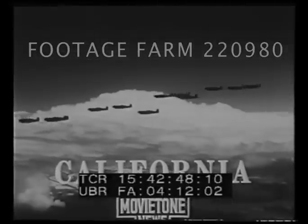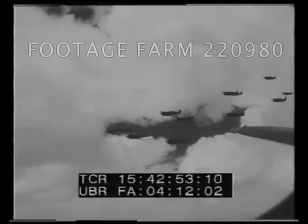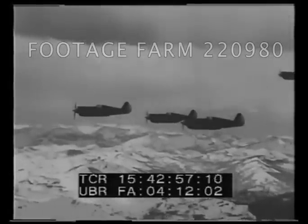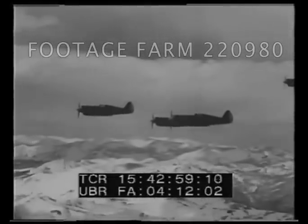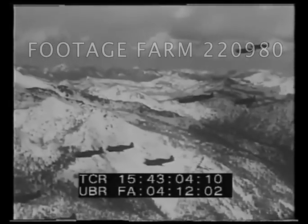They're flying to Mount Shasta: the 55th Pursuit Squadron of the Army Air Corps, winging at 17,000 feet above the towering highlands of California. It's a maneuver flight with a military purpose, but it's superbly scenic too.